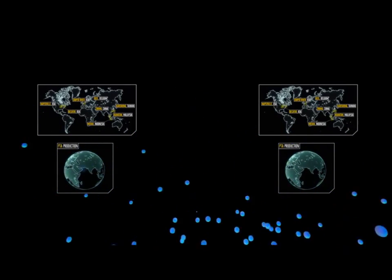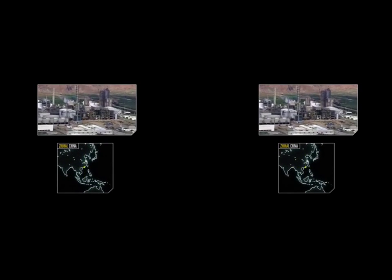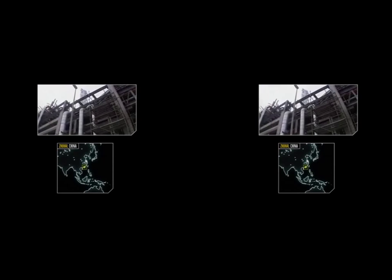We are currently building the next generation PTA plant, Zhuhai 3, via our joint venture in China. Zhuhai 3 will have the lowest energy consumption per tonne of production in the world.